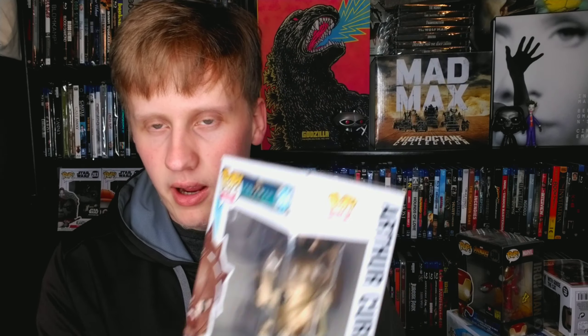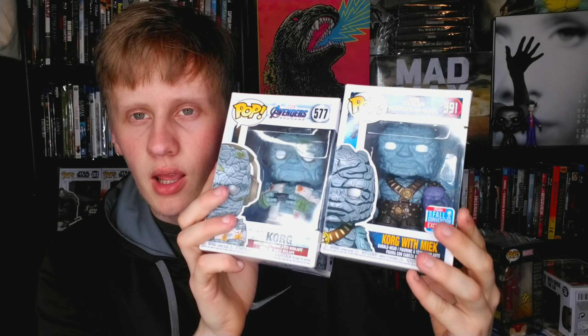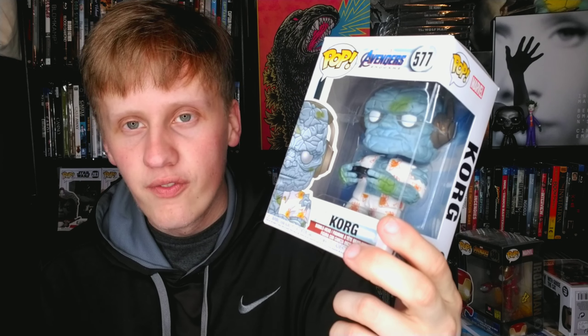Aquaman Arthur Curry in his gladiator suit — let's get through these. Two of my favorite pops in this whole collection: Korg with Miek and Gamer Korg. I love Korg — Taika Waititi is a mastermind. Korg is hands down a great character, so hilarious. These are easily two of my favorite pops. This one is from Thor: Ragnarok and the other is from Endgame when he's playing Fortnite and Hulk comes to see Thor.